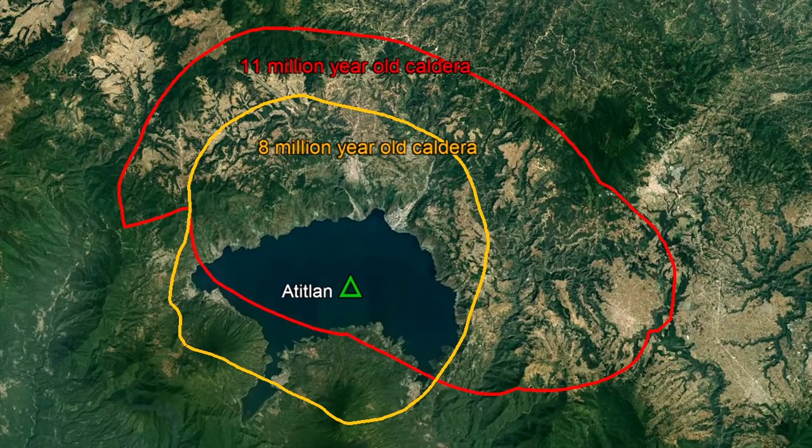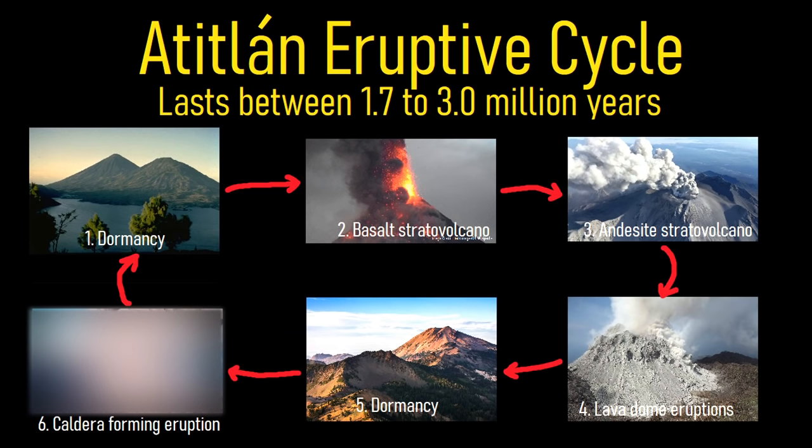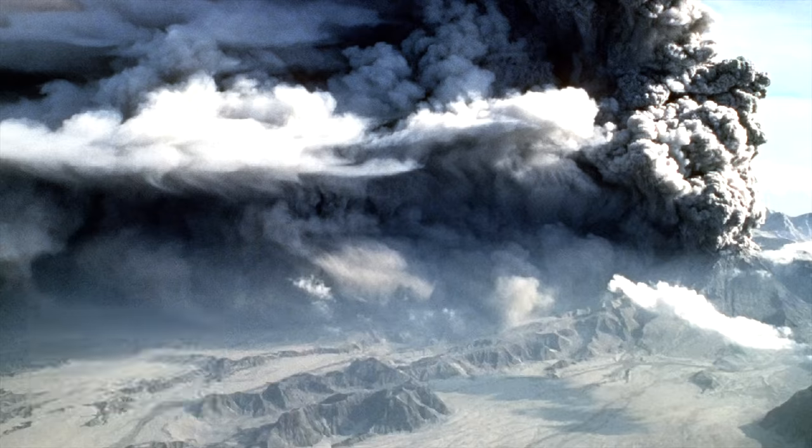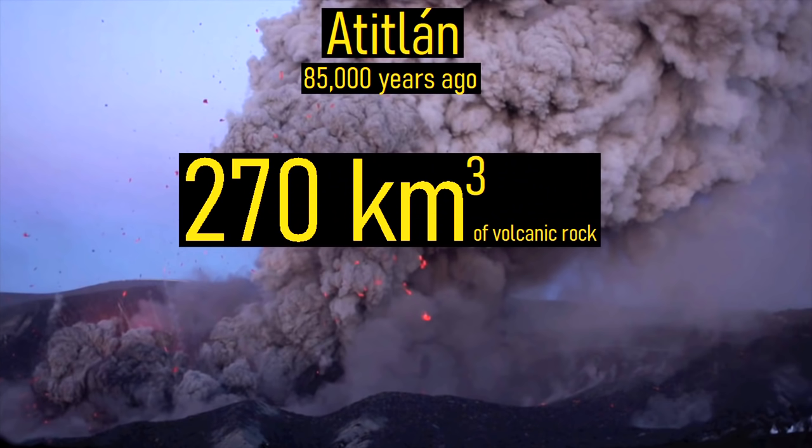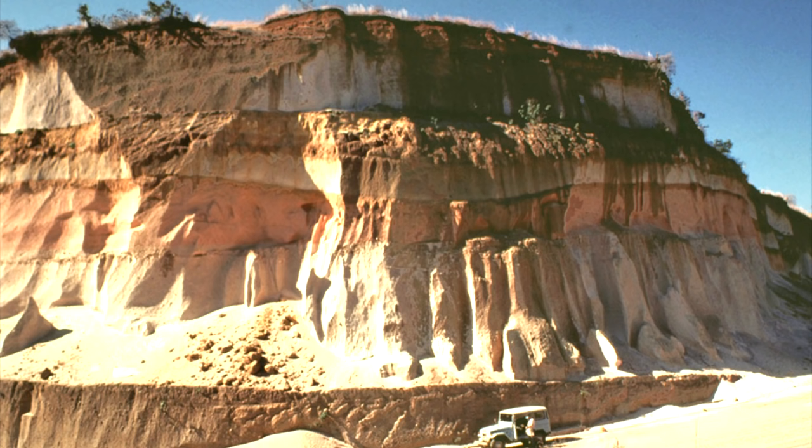Then, for an unknown reason, the overall volcano became dormant. Activity would not resume until 1.8 million years ago, when the aforementioned cycle began again. This cycle culminated in a catastrophic eruption 85,000 years ago, which formed the modern 22-kilometer-wide caldera. In total, 270 cubic kilometers of ash was ejected. Remnants of this eruption can be found in the several-dozen-meter-thick beds of ash found in the surrounding landscape, such as shown on screen.